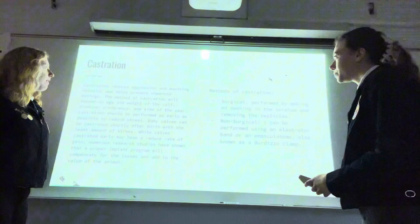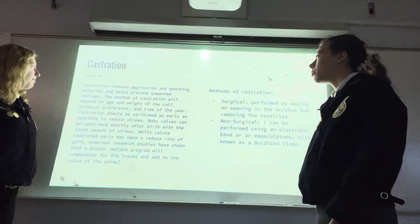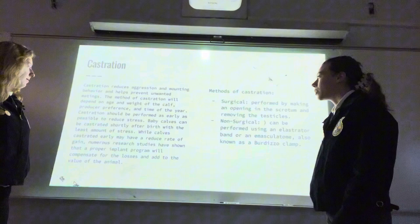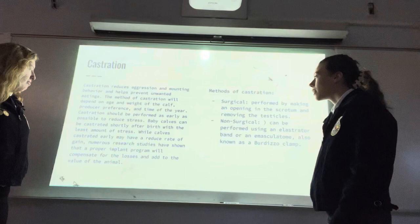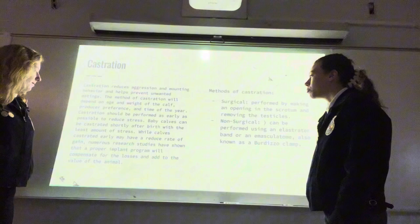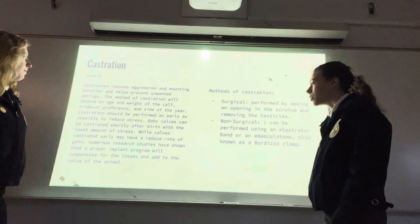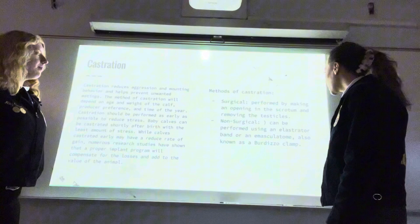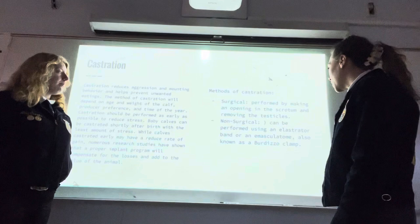Processing calves — Castration: castration reduces aggression and mounting behavior and helps prevent unwanted mating. The method of castration will depend on the age and weight of the calf, producer preference, and time of year. Castration should be performed as early as possible to reduce stress. Baby calves can be castrated shortly after birth with the least amount of stress. While calves castrated early may have a reduced rate of gain, numerous research studies have shown that a proper implant program will compensate for the losses and add to the value of the animal. Methods of castration include surgical — performed by making an opening in the scrotum and removing the testicles — and non-surgical, which can be performed by using an elastrator band or a Burdizzo clamp.